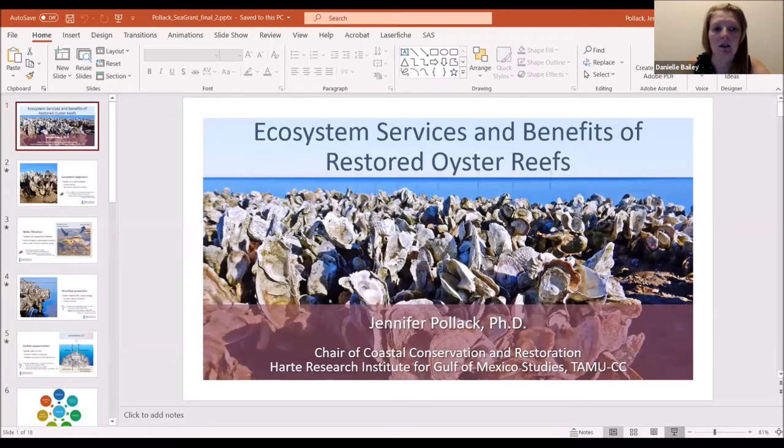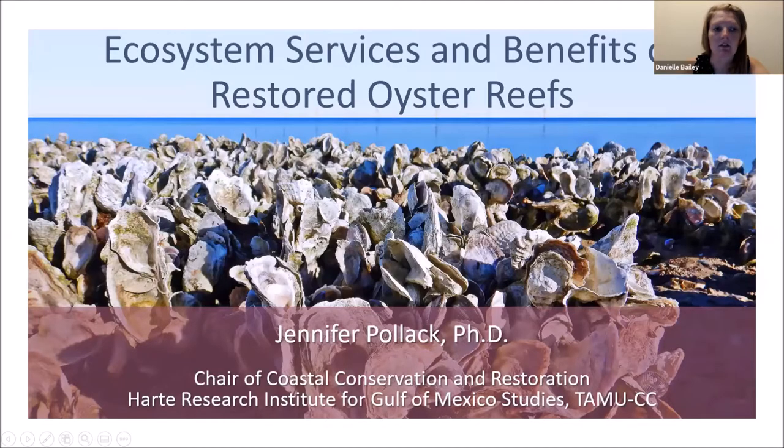Dr. Jennifer Pollack is an Associate Professor and Chair for Coastal Conservation and Restoration at the Harte Research Institute, located at Texas A&M University in Corpus Christi. Through her research, Dr. Pollack aims to provide science-based information to support coastal research management and habitat conservation efforts. She and her team conduct extensive field research including oyster reefs, salt marsh, and subletidal habitats.